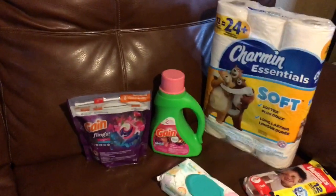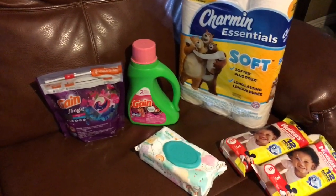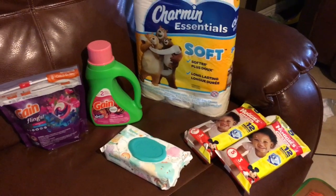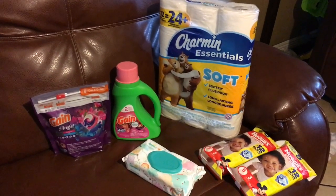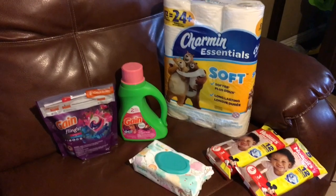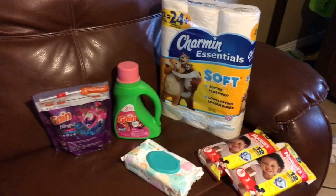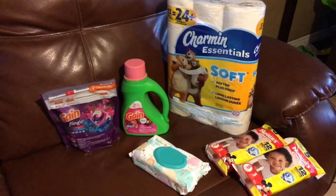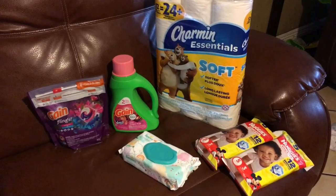The Gain Detergent is on sale for $3.95 and there is a $2 off digital coupon. The Pampers wipes are $1.85 on sale with a $0.50 off digital coupon. Before coupons my total was $16.75, and after coupons it came to $4.25 plus tax. I lost my receipt but all you have to do is clip the coupons, go to the register, and put in your phone number — that's how your digitals come off.